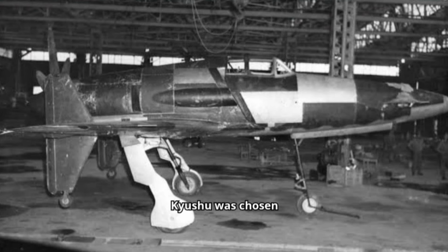Kyushu was chosen because both its design team and production facilities were relatively unburdened, and Tsuruno was chosen to lead a team from Daiichi Kaigun Koku Jijutsusho to aid Kyushu's design works.